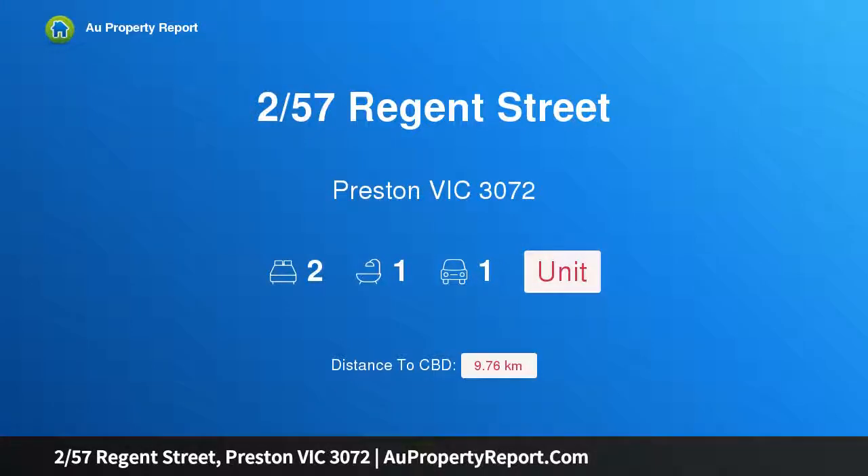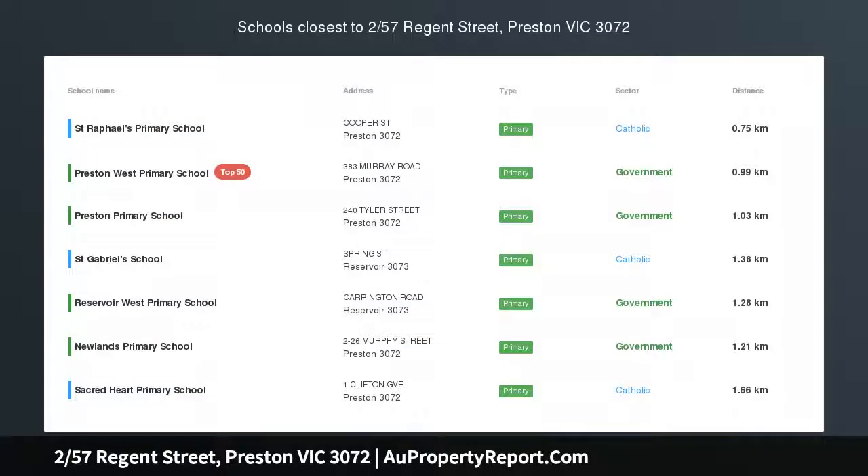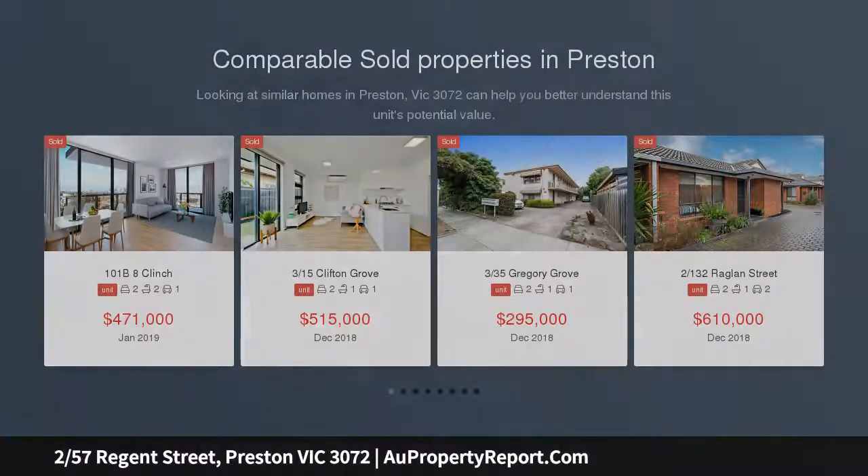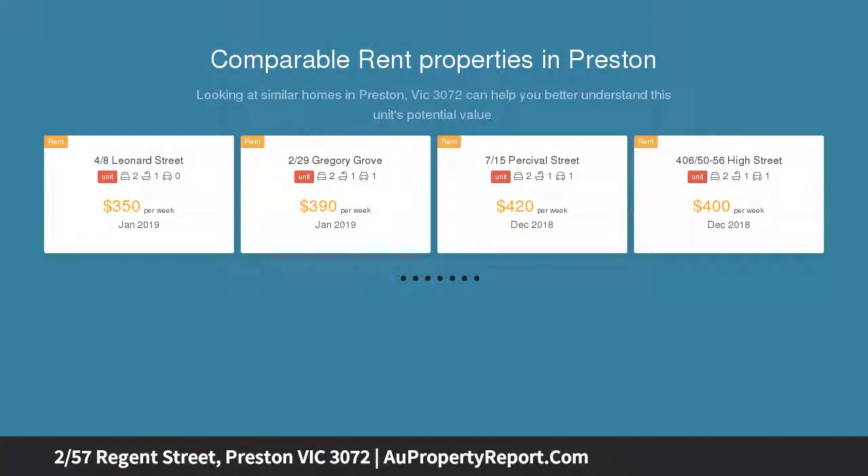I am glad to introduce property 257 Region Street, Preston, Victoria 3072. A low maintenance delight, part of a well-maintained block, this updated 1970s villa would prove ideal for a young couple, single, or downsizer wishing to stay within this coveted area, or an investor intent on securing a quality property with a proven history of capital growth and yield.